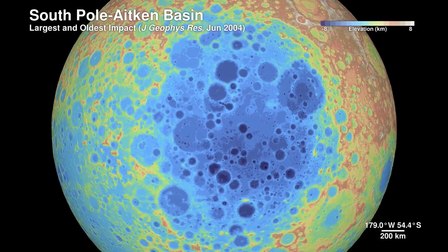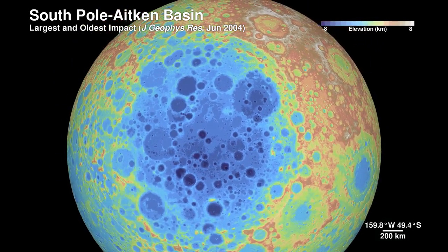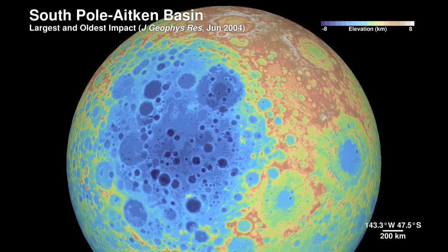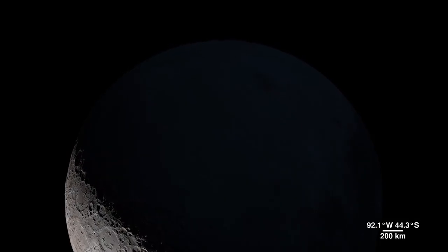Sitting on the far side, the South Pole-Aitken Basin is 2,500 kilometers across and 13 kilometers deep. We don't yet know exactly how old the basin is, but it was first seen in the 1960s by spacecraft flying around the far side.